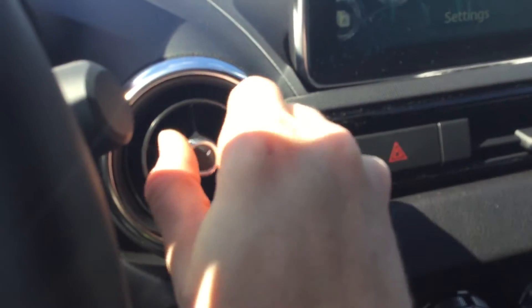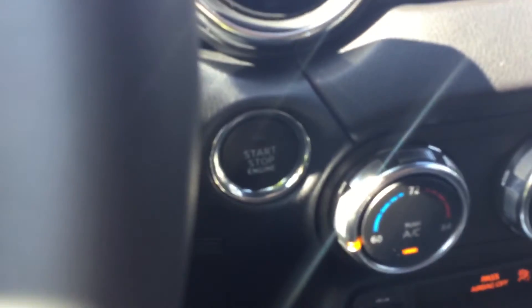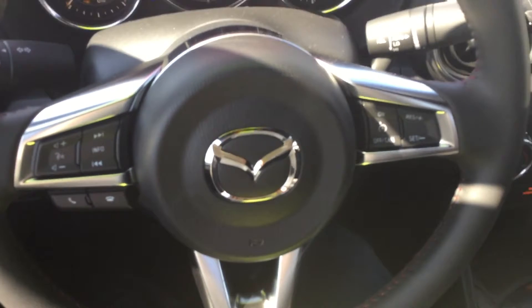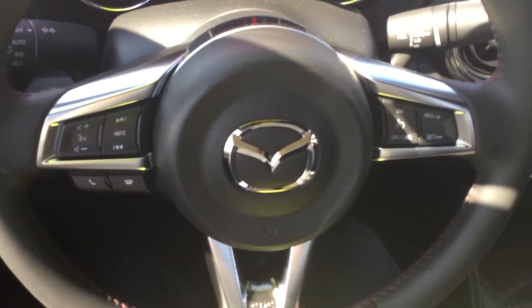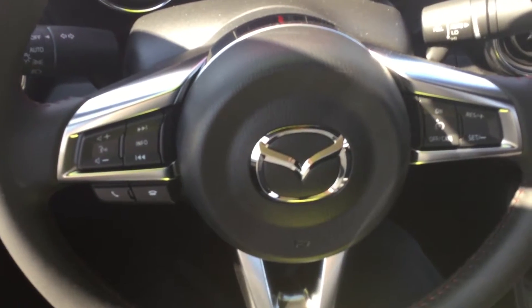You're gonna have climate control with nice adjustable vents here, and it is a push-button start, which is really nice. You're gonna get great gas mileage with this too because of the Skyactiv technology. And the steering wheel has the cruise control on there.